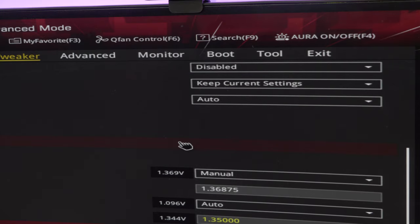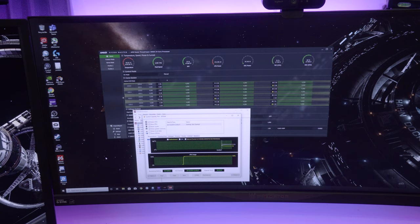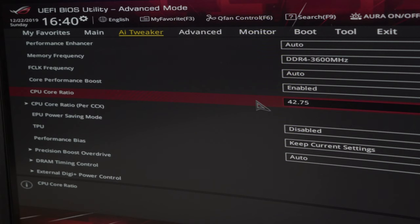I recommend rebooting the system and doing a brief stability test with each change. If you change too many things in one go, you'll never know what caused instability. The BIOS interface on the Zenith 2 Extreme is really simple to use. Overclocking the CPU only required changing two things: the frequency multiplier and the voltage. All other settings were left the same, and BIOS stability is orders of magnitude better than previous generations of this platform.